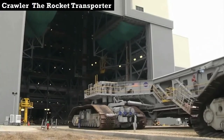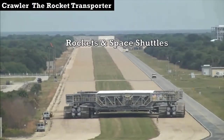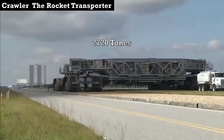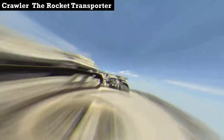The Crawler is a vehicle used by NASA to transport rockets and space shuttles. These enormous 40-meter long, 35-meter wide machines weigh in at around 2,720 tons. The Crawler Transporter is the largest self-powered land vehicle in the world.